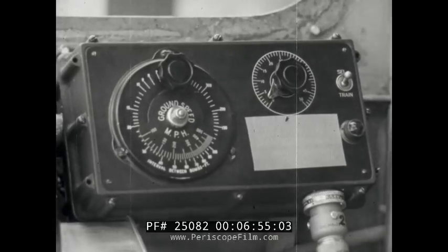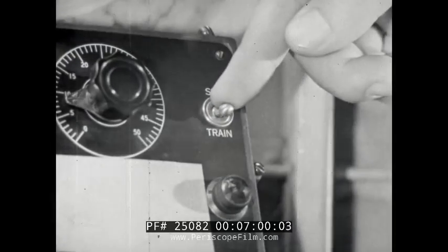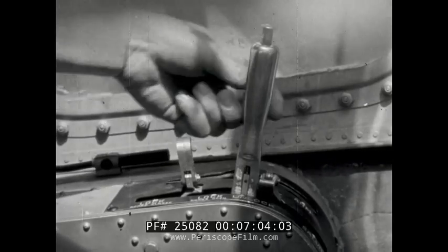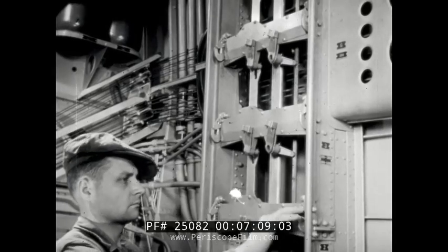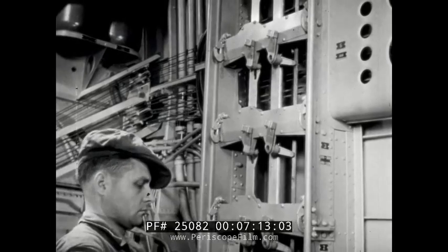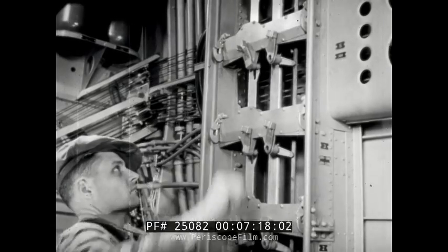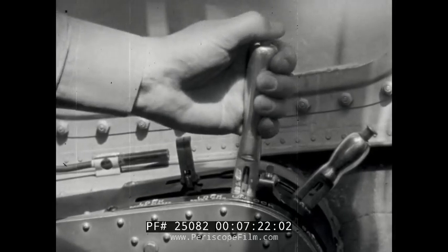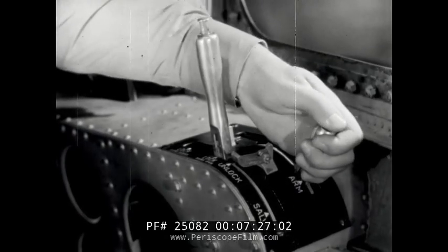If the intervalometer is to be used, the control switch should be placed at train prior to the test just described. The arming handle is checked similarly for efficient operation. With the assurance that all controls and racks are in good working condition, the desired stations are cocked again. The manual control handle will now be placed at the locked position and the arming handle placed at safe while loading.